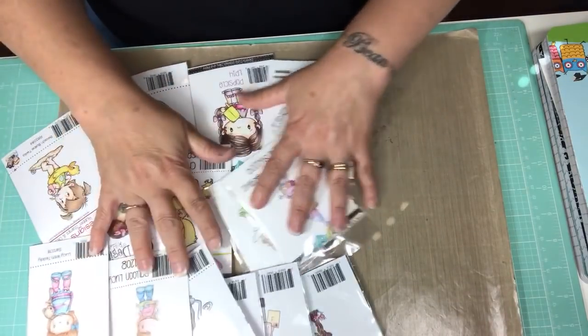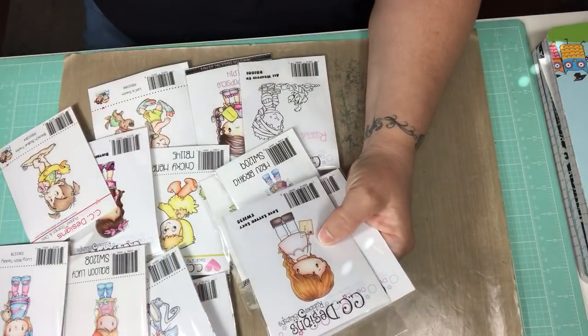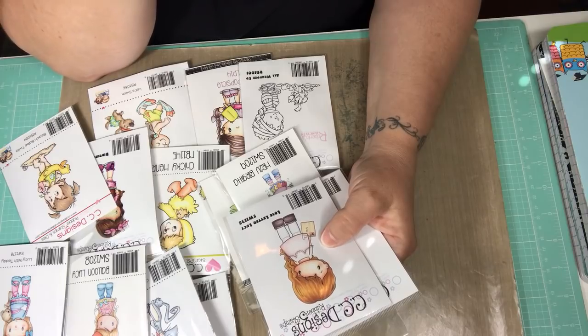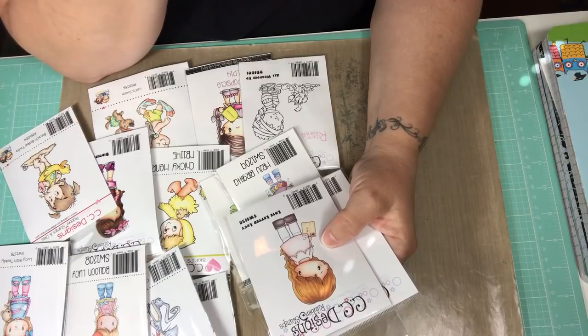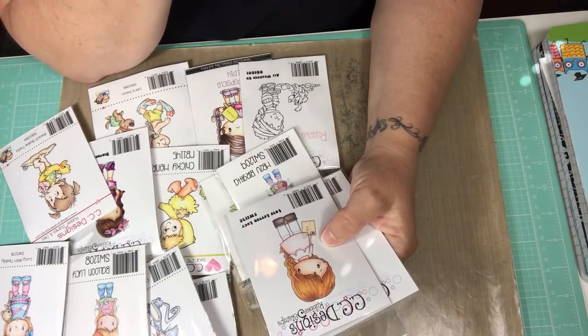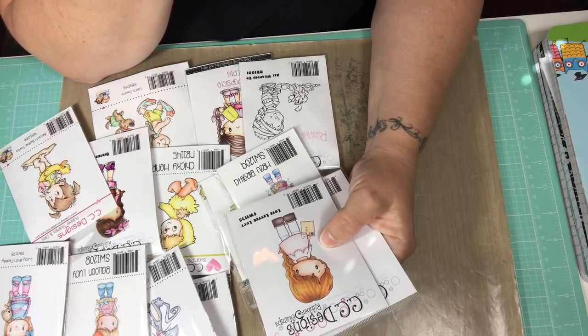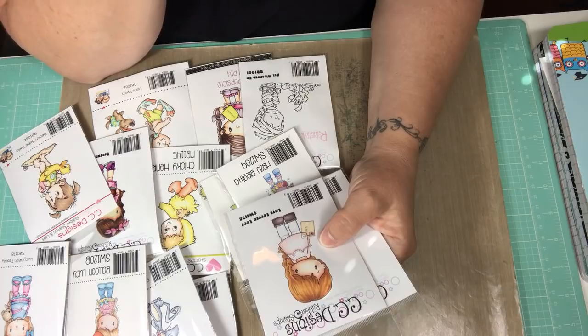These are the stamps I picked up at CC Designs. I don't know if you guys know, but when I first started YouTube and watching videos of people making cards with image stamps, CC Designs was one of my first companies and I love them to death. They were the first company I ever bought an image stamp from. Like I said, they're my all-time favorite — I have other favorites, but CC Designs was always my number one.